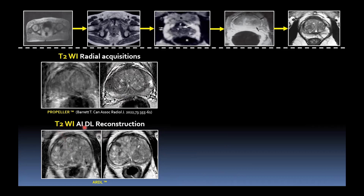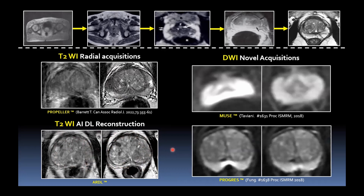Newer things are coming through. AI deep learning reconstruction: in this case, there's significant motion on the standard acquisition; we repeat with ARDL — a quicker acquisition less prone to motion artefact — and then reconstruct the image to get rid of noise. For DWI, novel sequences are being developed: Muse has been published previously and can overcome warping artefact due to air in the rectum; and Progress, a reverse polarity technique, which addresses the slight warping in the midline with signal pile-up in the peripheral zone — where the majority of tumours occur — smoothing that out.